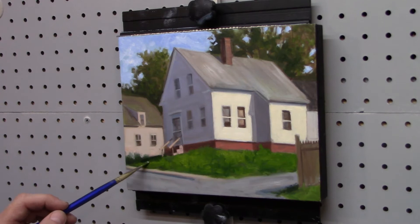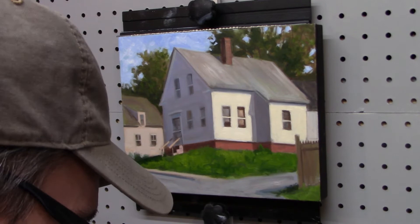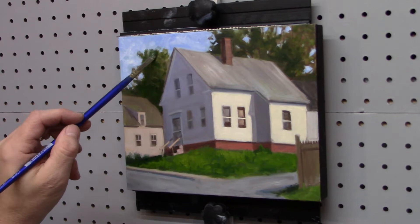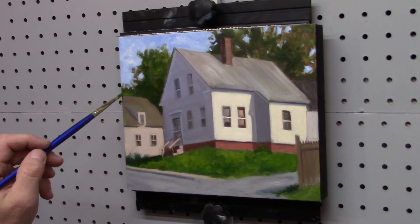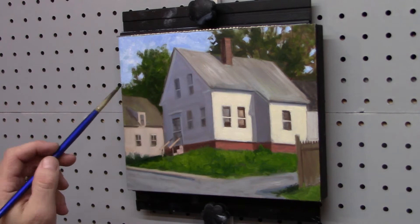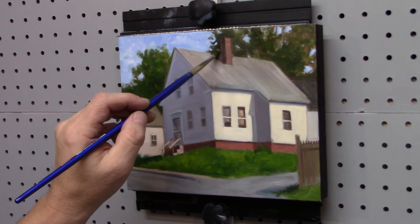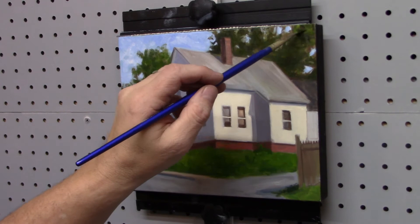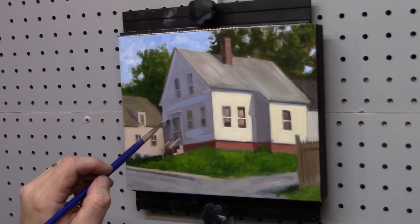I'm just trying to build up some texture in the grass right here with some paint, to give the illusion of texture without actually painting all the grass. With the light on the house, I really try to accentuate that, really create that warmth using a little bit of the cad yellow and some white. I mix some of the paint on the palette, other times I put the paint on and mix right on the panel. I did that quite a bit with the sky — created a base mixture and then added some white, added more blue on the surface of the painting to create the texture you see in the sky.